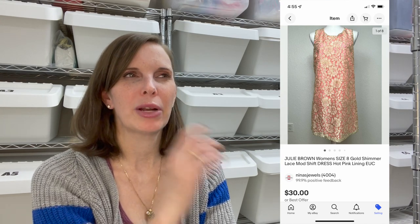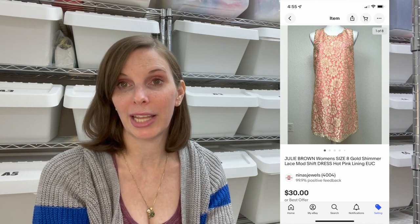Next up was a really cute dress that looked like a 1960s mod dress, but it wasn't vintage — it was modern, by the brand Julie Brown, sold maybe at Nordstrom. It had a hot pink satin lining with a gold lamé lace overlay and was super cute, but it didn't move very quickly. It sold for $30 even on best offer and I had paid $2.50. Next up was a Beverly Hills Cop soundtrack album on vinyl. It sold for $10.68 on offer to buyer and we had paid $1.03 at the thrift store.